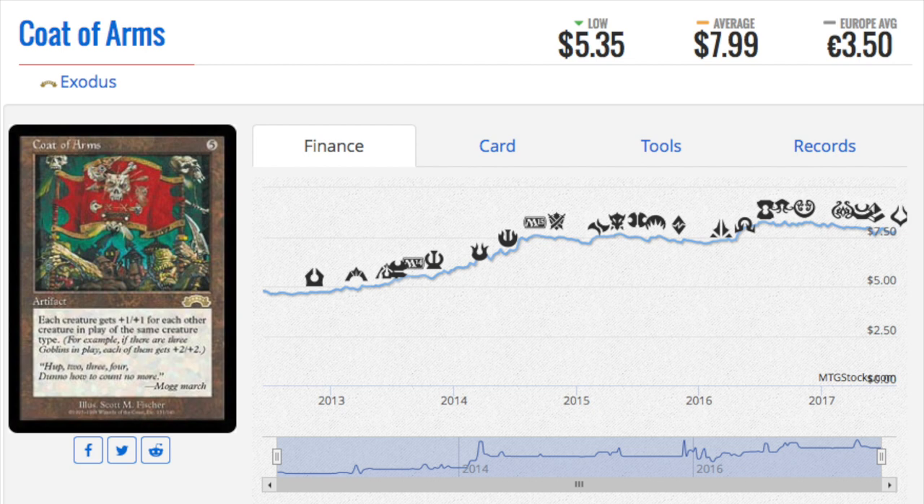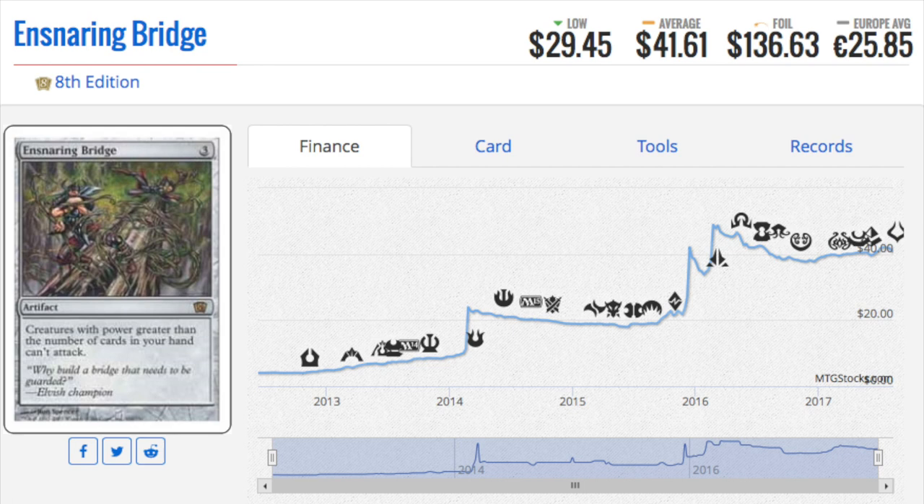It's also a very hard card to reprint because it kind of has to be in a Commander deck or in a set with lots of the same creature type. I love this card and I think it has a lot of potential for growth still. You can get it for about five to eight dollars — it's a good price to buy in. Always go with the original Exodus edition when possible, especially when it's an artifact, as it looks a lot different and that difference makes it more expensive.